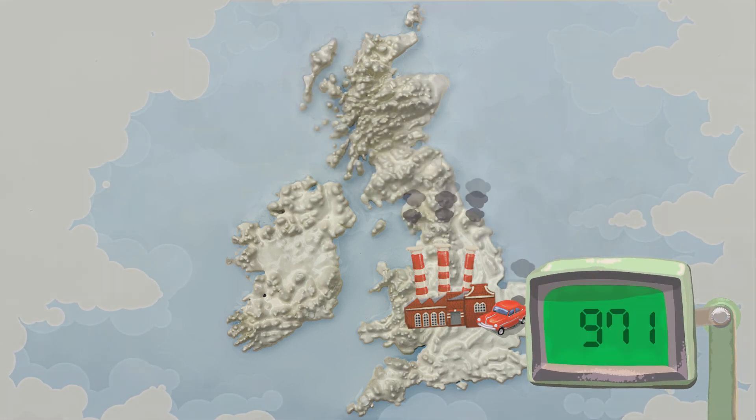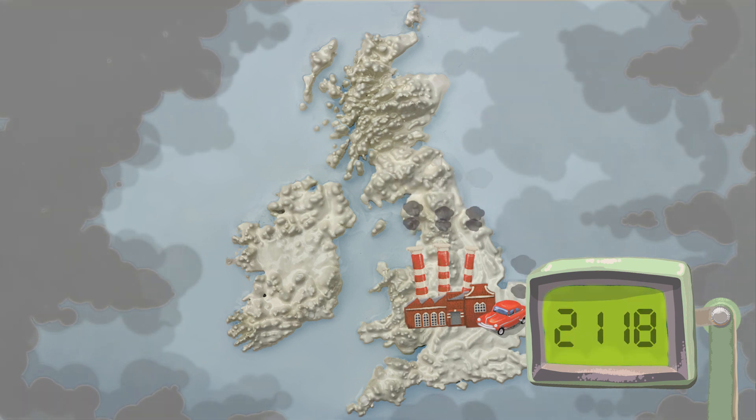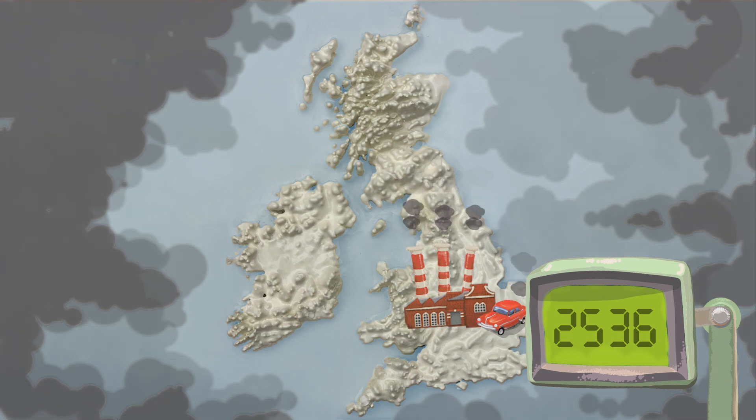I made some CO2 earlier from vinegar and baking soda. It doesn't look like much, or anything at all — it's transparent — but my gas detector can measure it.